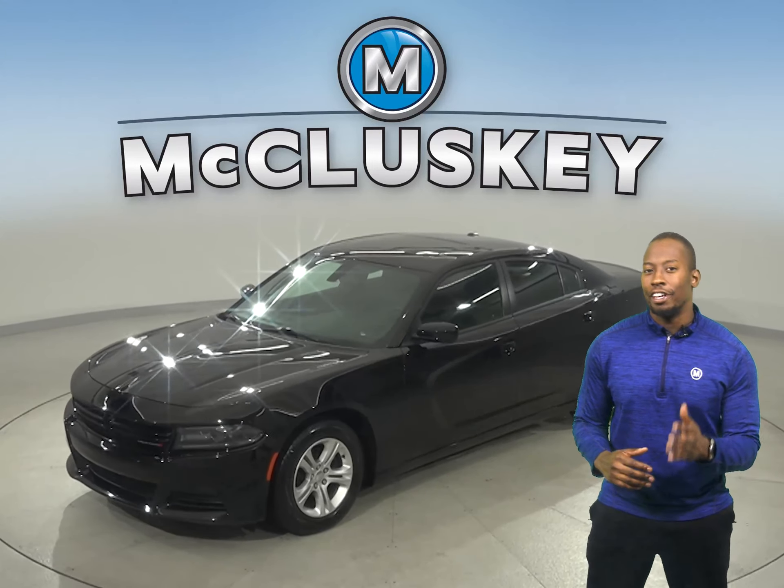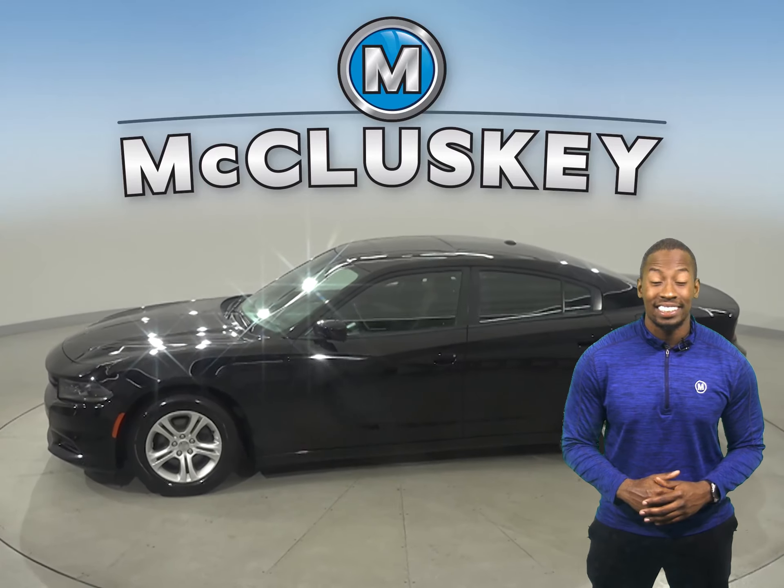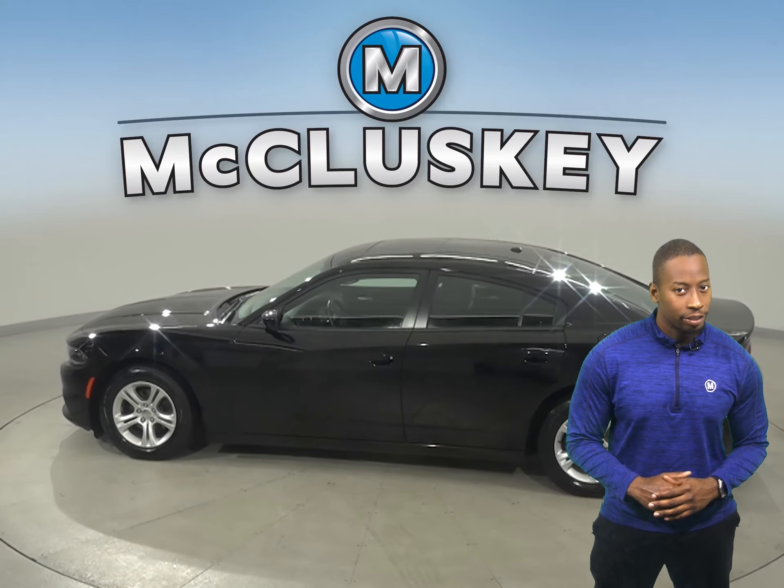Looking to cruise down the street in style, or have a vehicle that can put out 300 horsepower? Then this 2019 Dodge Charger GT might be the one you're looking for.